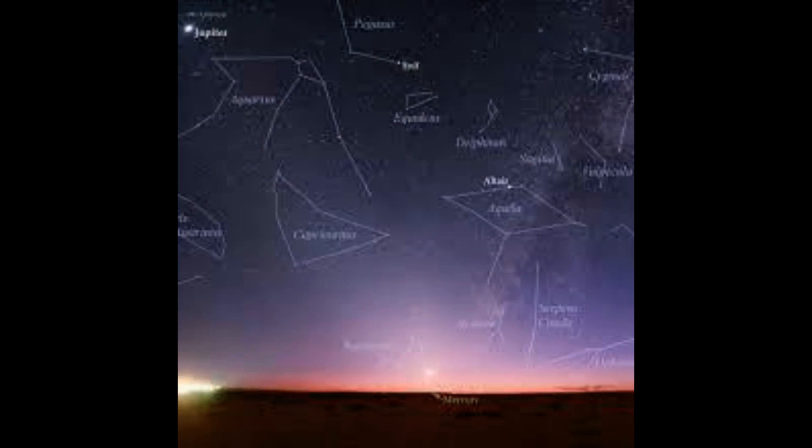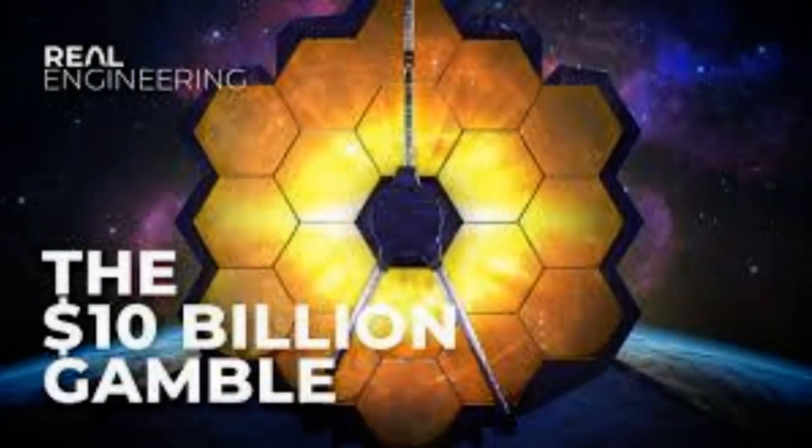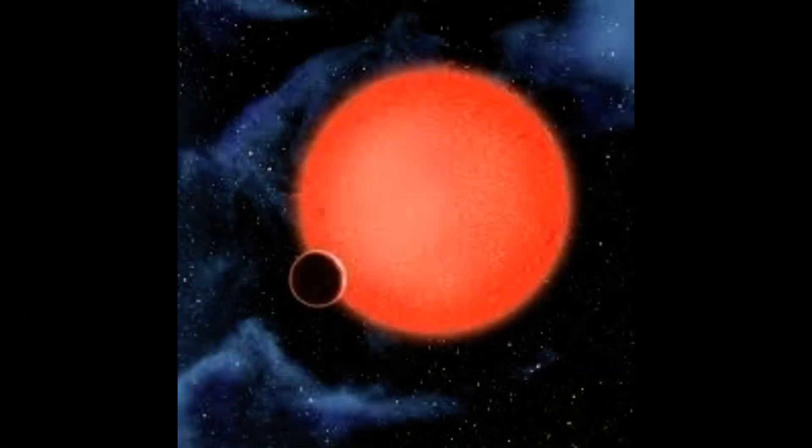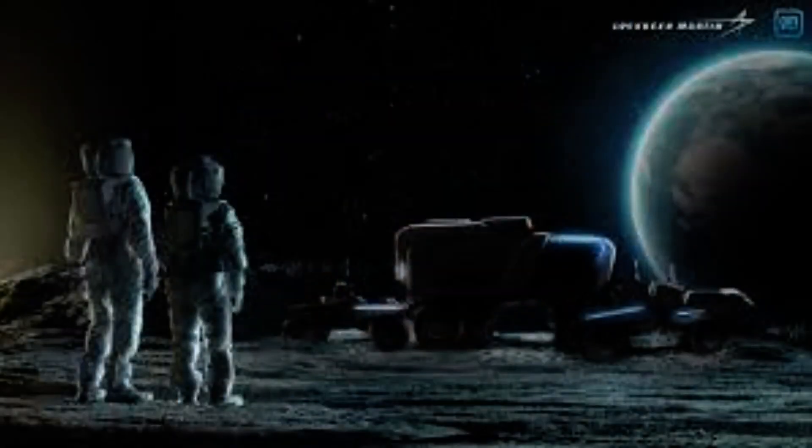432 kilometers per hour. Jupiter's key statistics include: orbital period of 12 years, surface area of 61.42 billion square kilometers, radius of 69,911 kilometers, mass of 1.898 × 10²⁷ kilograms, 317.8 Earth masses, length of day of 9 hours 56 minutes, and 53 moons with formal designations.